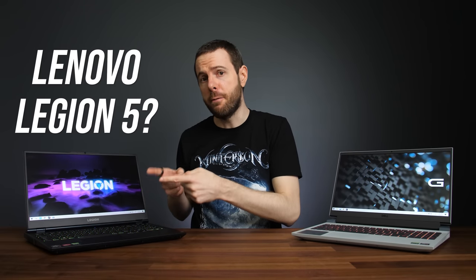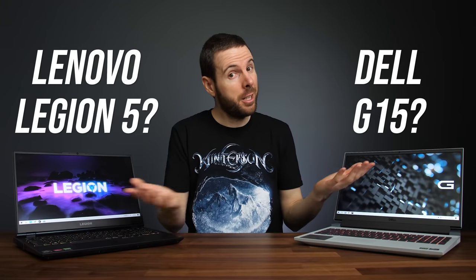Which gaming laptop is better, Lenovo's Legion 5 or Dell's G15? It's a closer fight than you might think. I'll show you all the differences to help you decide which is best.